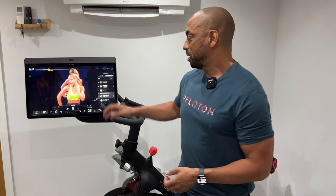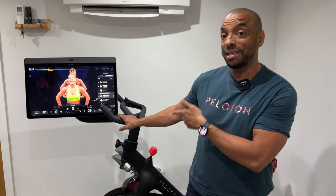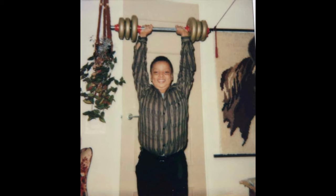Peloton currently has two bikes: the Peloton Bike and the Peloton Bike Plus — probably the best known spin bikes in the entire world, and both are absolutely brilliant. I've owned both bikes, and the entire Peloton ecosystem is probably the best decision I've made for my fitness journey, which started back in 1984 when I was 10 years old. But what would you like to see on the next iteration of the Peloton bike? The competition is stiffer than it's ever been.